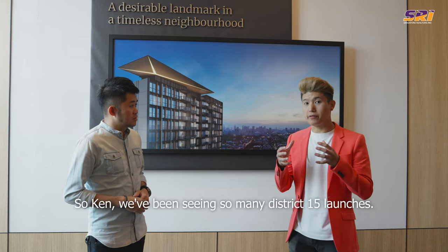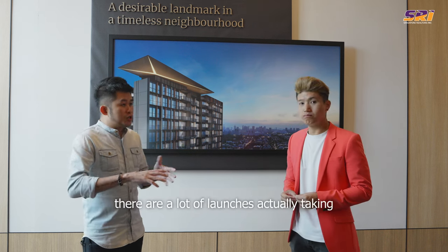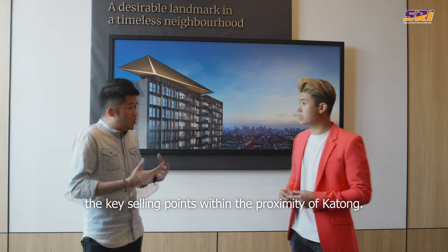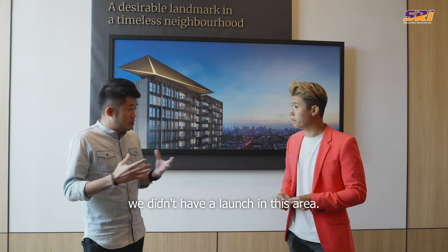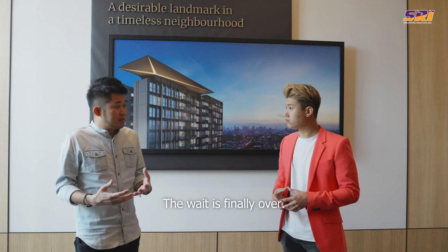We've been seeing so many District 15 launches. What's special about Tembusu Grand? If we segregate District 15 into different key areas, there are a lot of launches taking place within places like your Amber area, Meyer, Malberton. All these launches have been using Katong as one of the key selling points. But today, Tembusu Grand is located within the heart of Katong itself. Over the past more than 20 years, we didn't have a launch in this area. The last notable and sizeable one is Headcourt, located just behind Tembusu Grand — it TOPed in 2004. The wait is finally over.